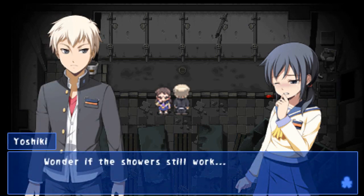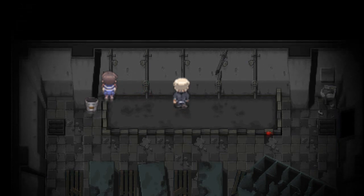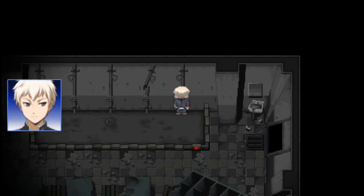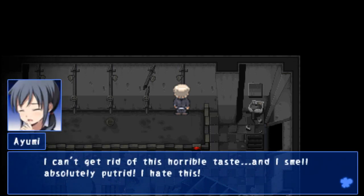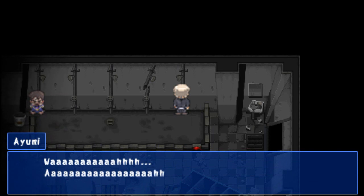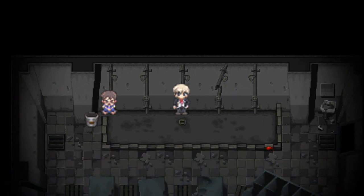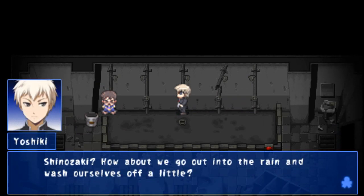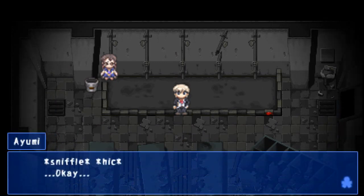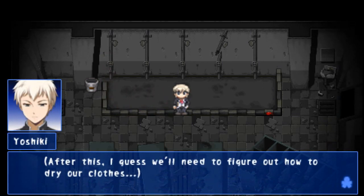I wonder if the showers still work. I would not use them. Blood? That one's completely broken! I can't get rid of this horrible taste and I smell absolutely putrid. I hate this. At least you're alive. She did nearly drown, I guess. How does she think I feel? Shirazaki, how about we go out into the rain and wash ourselves off a little? Though I don't know how much help rainwater will be for getting that taste out of your mouth. After this, I guess we'll need to figure out how to dry our clothes.